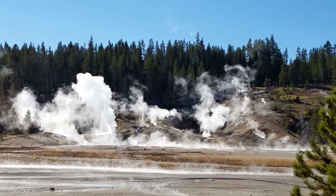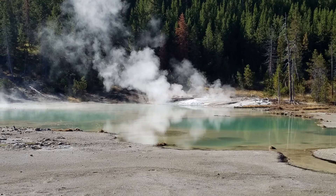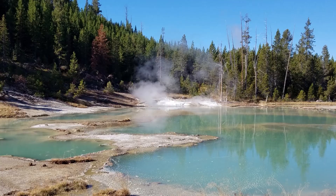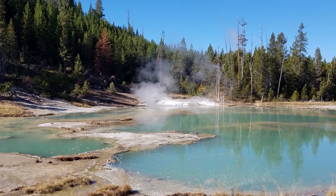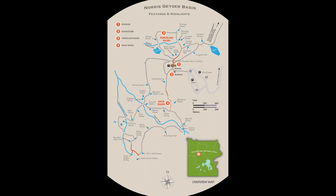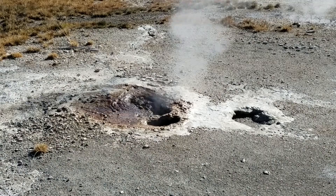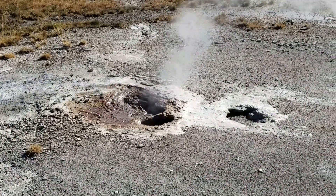The vast majority of the waters at Norris are acidic, including acid geysers, which are very rare. The basin consists of two areas: Porcelain Basin and the Back Basin. Porcelain Basin is barren of trees and provides a sensory experience in sound, color, and smell.